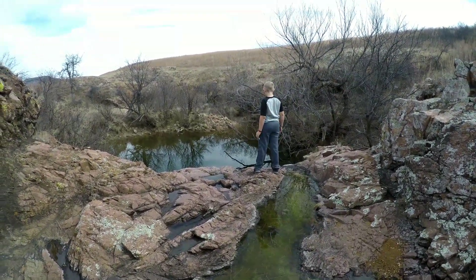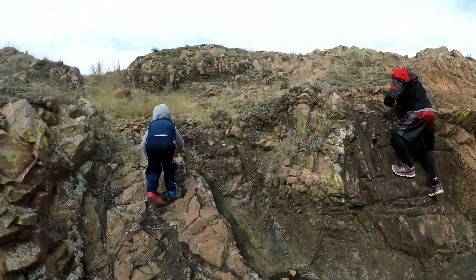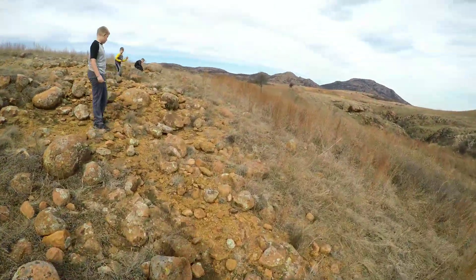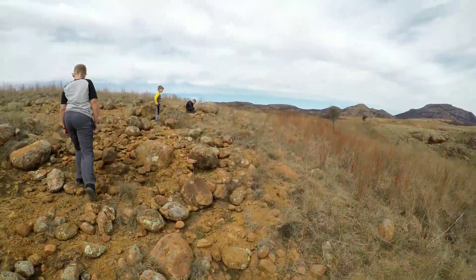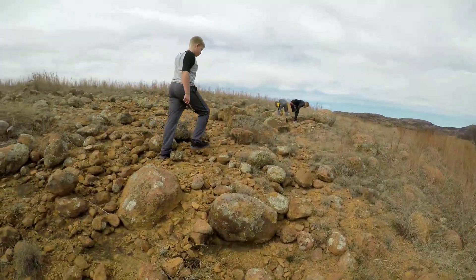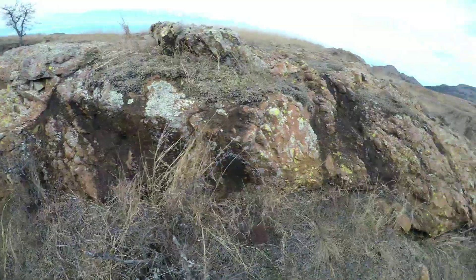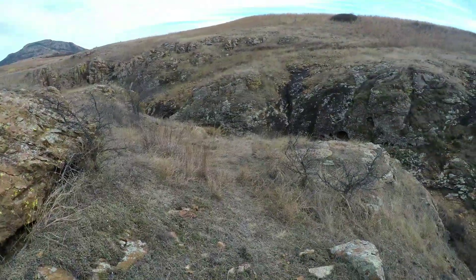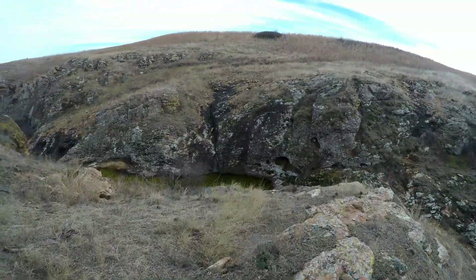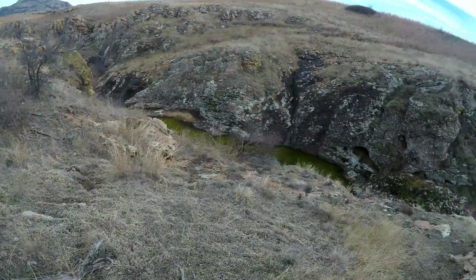Maybe six to ten feet — I don't know, it may be a little deeper. It's no 40-foot hole though. Came out of the canyon for a minute. I'm gonna go over here where it gets deeper — check that out. It's a little mini cave down there.